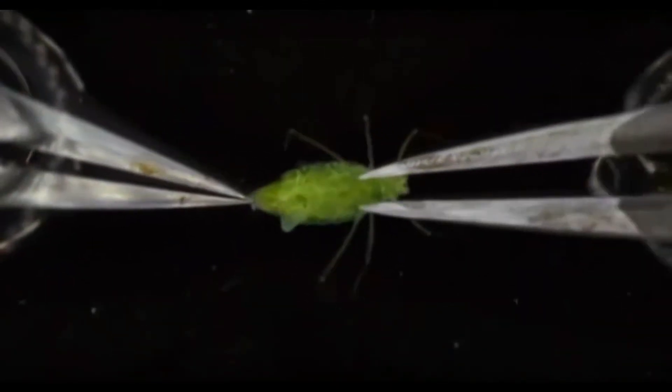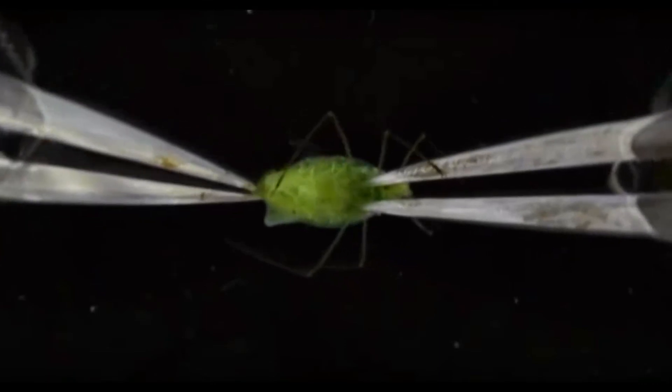A delicate operation is taking place: the dissection of an aphid to remove its digestive system.